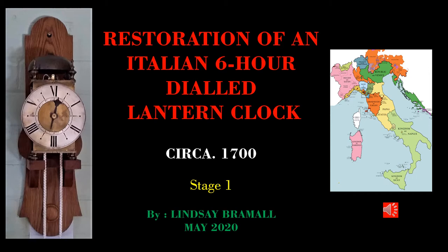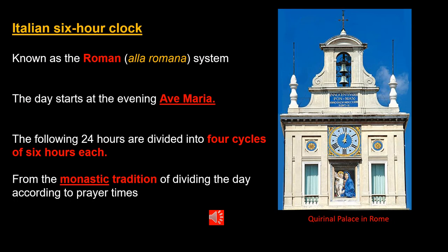The clock was made early in the 18th century, almost certainly in the Papal States of Italy. At that time there were many independent states, kingdoms, duchies, annexures and border changes up until 1861 when Italy was finally unified. Before the introduction of the 12-hour dial clock in Italy in the 1750s, clocks used the Roman system known as Alla Romana, and this clock is a good example.